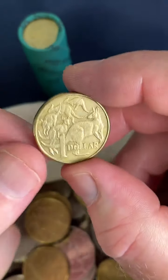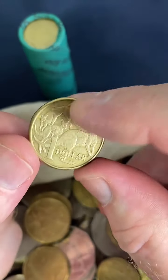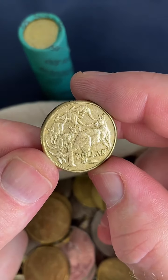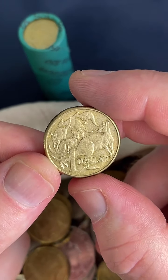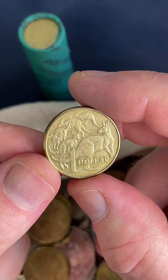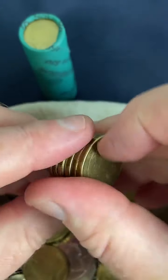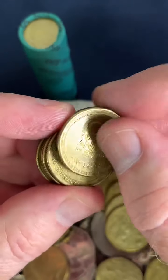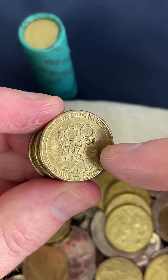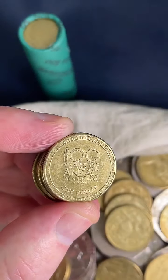Here we go — a 2014 Kangaroos design. Only 1 million of these were minted. That's quite rare. Let me see if there are any errors on it. No. But that's cool. 2014 Mob of Roos — $4.60 to $23 are some recent prices on that particular coin. Always like finding those 2014 Kangaroos. They made 22 million of the ANZAC design in 2014, but only 1 million of the Kangaroos design that year.